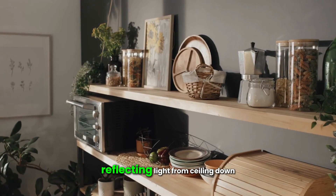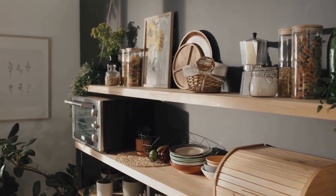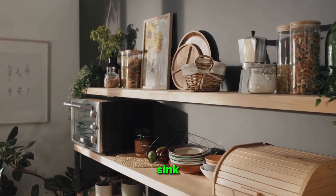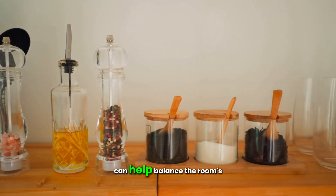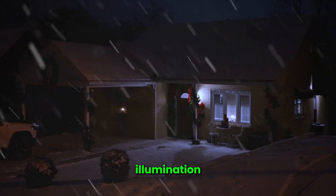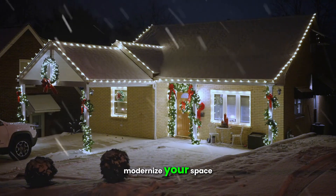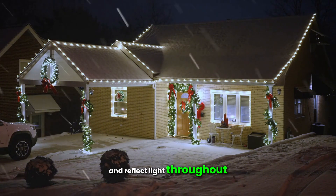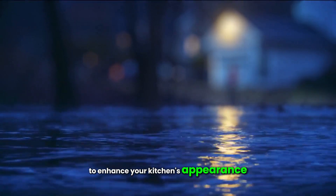Mirrors can be a great addition to a dark kitchen, reflecting light from ceiling downlights and wall lights. Placing a mirror behind the sink can create an illusion of a larger space, while a mirrored backsplash can help balance the room's illumination. Adding mirrored cabinet doors can modernize your space, and decorative mirrors can further enhance your kitchen's appearance.